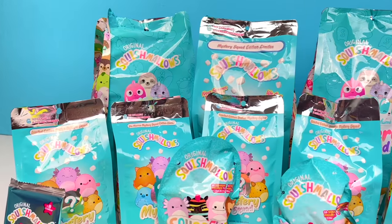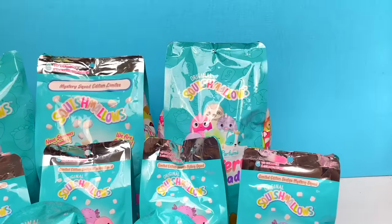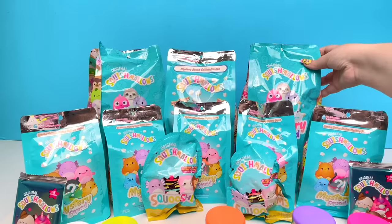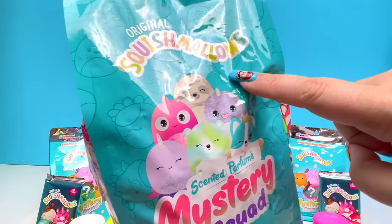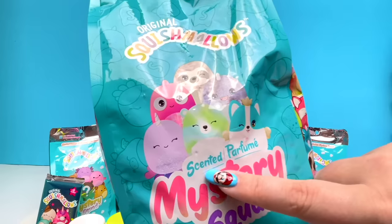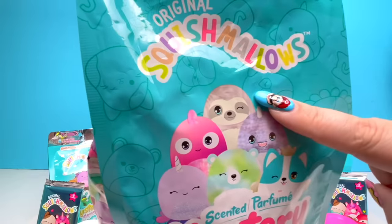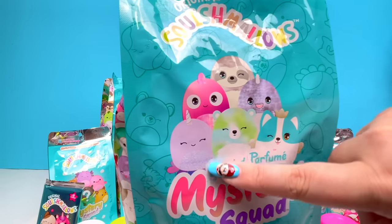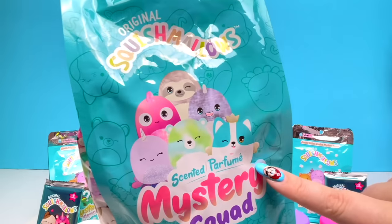So last time we did a Squishmallow video, we opened up from left to right. This time we're going right to left, starting with the big Squishmallow.